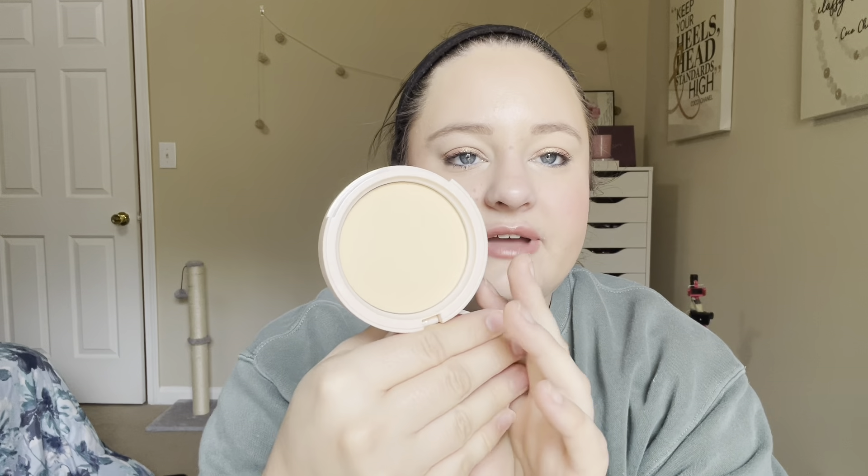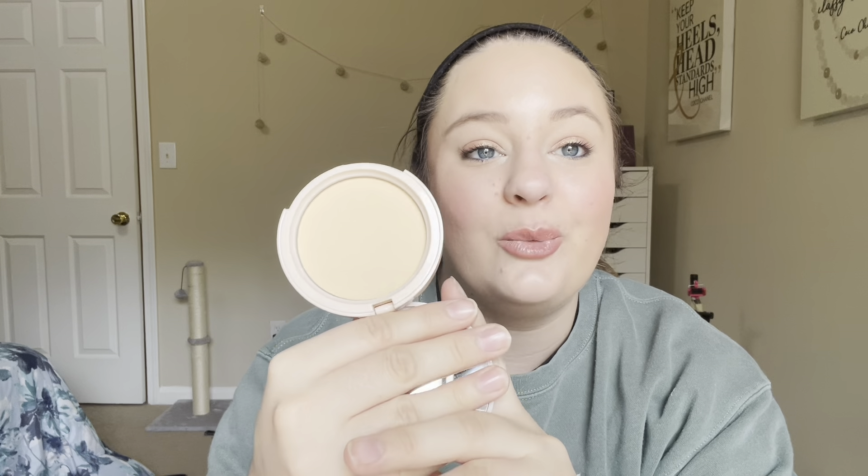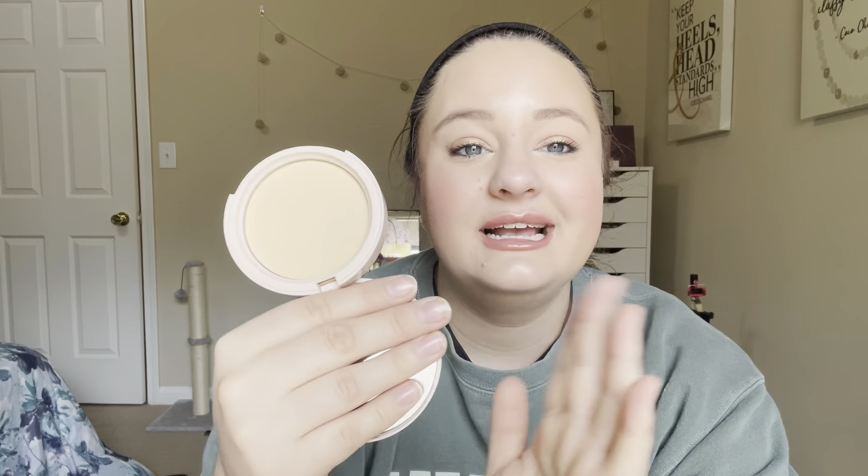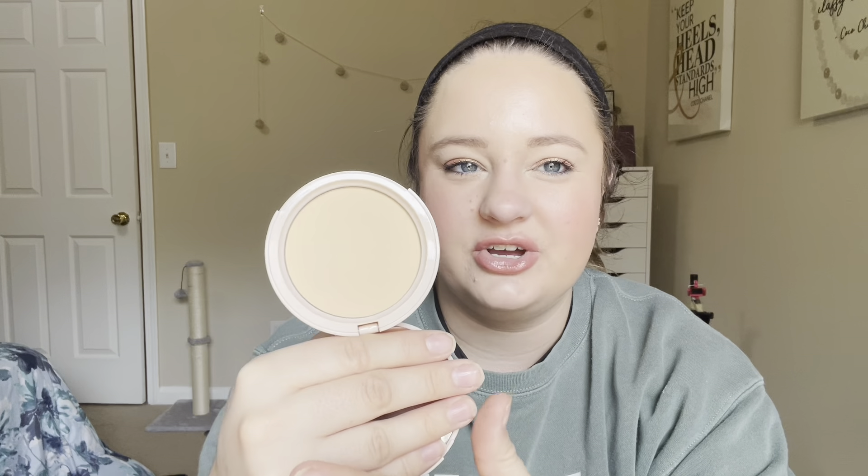The next item is another one I got off BoxyCharm — I think it's either BoxyCharm or Marshalls. This is the Bite Changemaker Flexible Coverage Pressed Powder in Light 2. It's just a face powder. This one I've had in my closet waiting for a while. I used it a while ago, but I do remember liking it. It gets a lot of good reviews on YouTube so I was excited to try it out, and it's good. It's nothing special though — I think I would need to use it more on a daily basis to tell if it's super special or not, but I did like it. It's not bad.